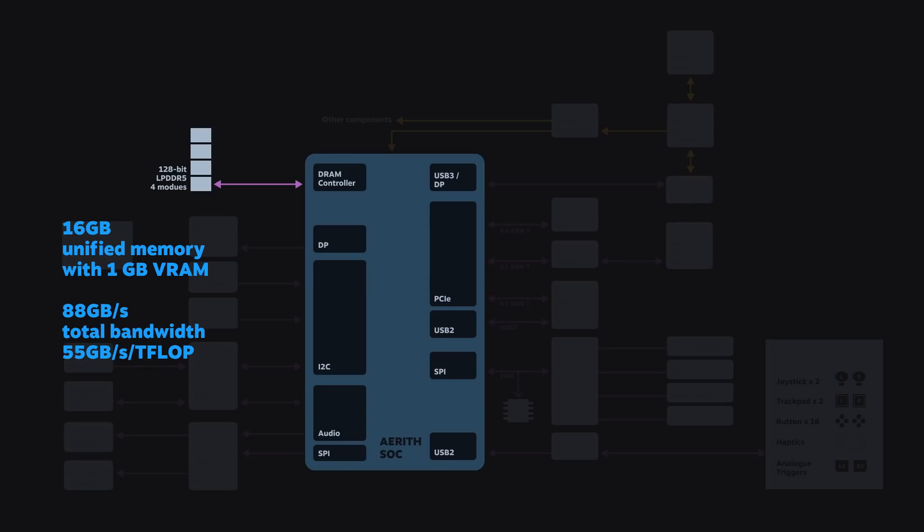The other advantage to LP5 is power efficiency. LP5 offers great power saving features that truly manifest themselves in low power scenarios like 2D games, idle, and sleep. You might have also noticed that we have 16 gigabytes. This is unified between the CPU and the GPU, and the reason we went with 16 gigabytes is that although most games on Steam today are more than happy with 8 or even 12 gigabytes, we think that might change in the future, and we wanted to make sure Steam Deck can also run games that haven't even come out yet.